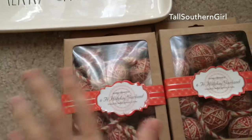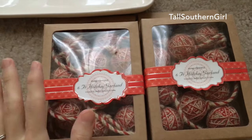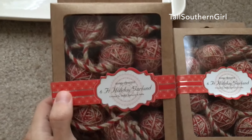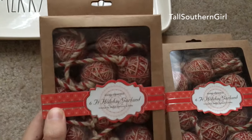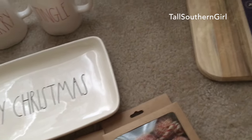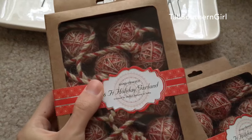I went over to the Christmas section. I usually wait for clearance after the holidays, but I saw these garlands and they were just too cute to pass up. They were only $5.99 and they're six feet long — really pretty. They have three different styles to choose from, so I picked up two packs. I might put them on the tree or use them if I decorate the table.